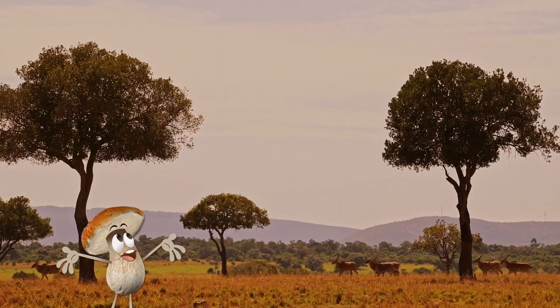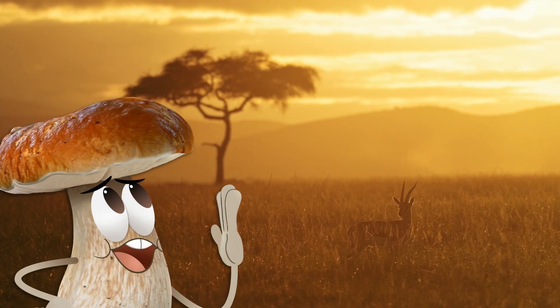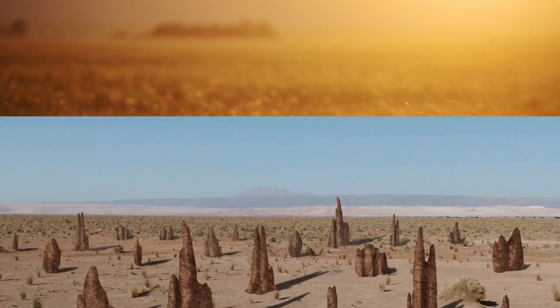Whoa, looks like we're in a savanna. These tropical grasslands are hot, hot, hot. Whew, I'm starting to turn more mush than shroom. But luckily, there's some relief in sight.